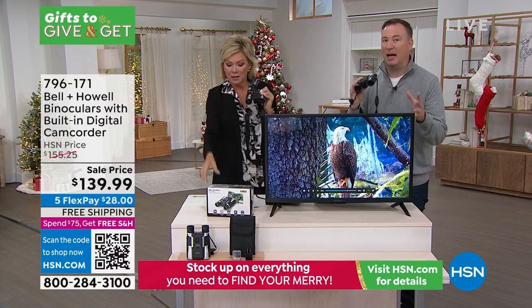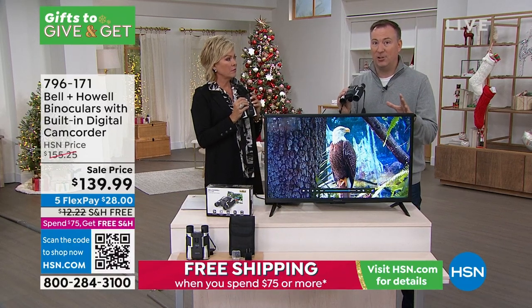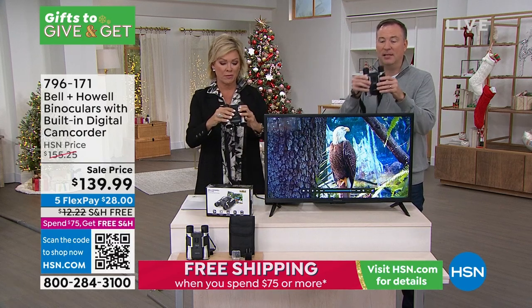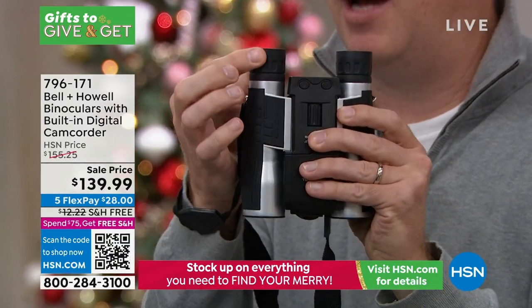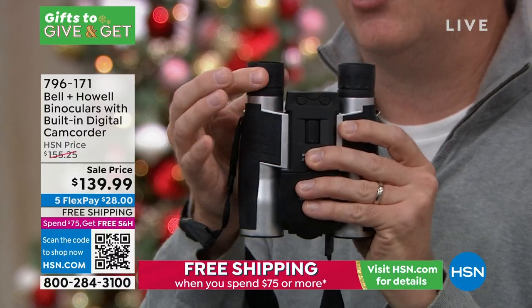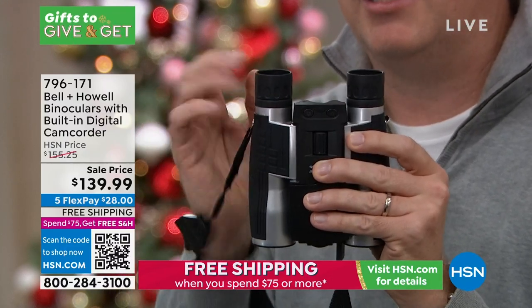The lenses themselves are very soft-tip. Sometimes when you get binoculars they're very hard-tip and you can't put your glasses up against them. With these, if you have glasses, no problem — they're not going to damage the glasses. They'll actually conform to those glasses, making it really easy to see.